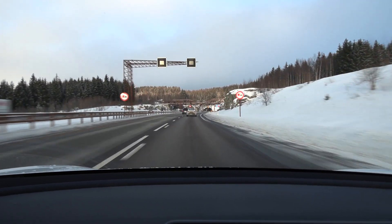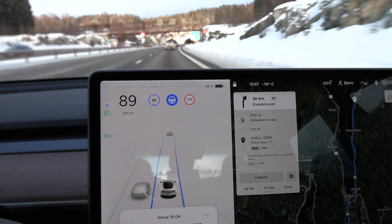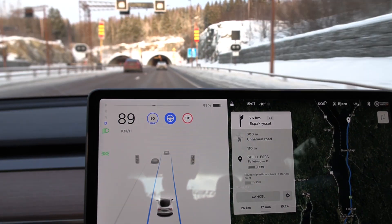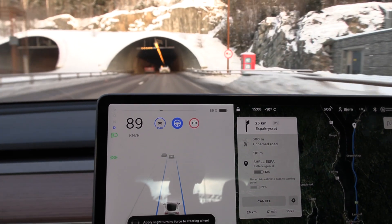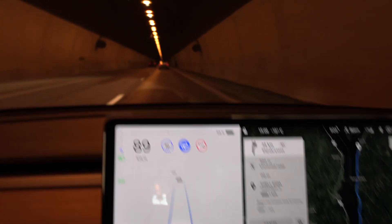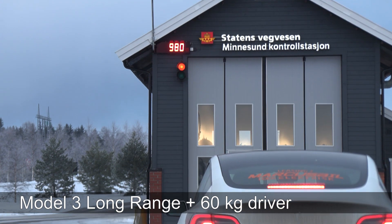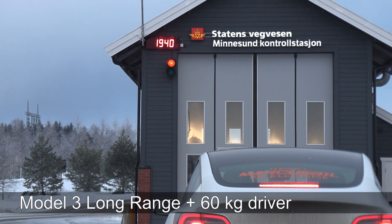We're on the move. Chris is driving 90 on his speedometer, and for me it shows 89. I guess this has something to do with a different tire dimension — he's on 18-inch and I'm on 19-inch. We're getting close to a scale; we have to check the weight of these cars.